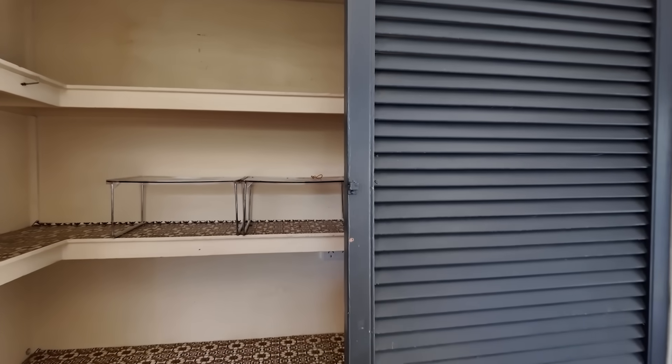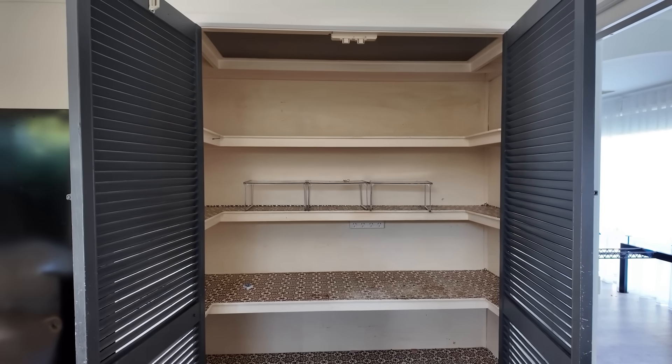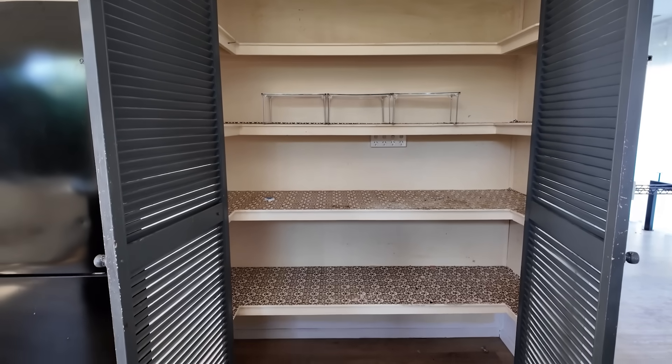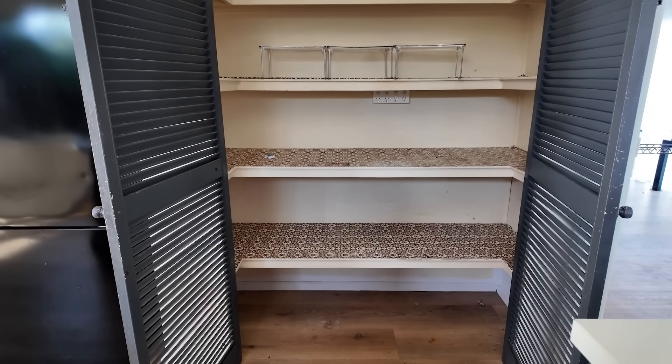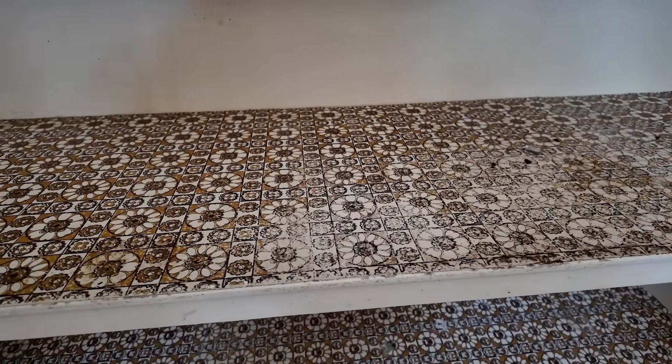The original pantry I actually really liked because I quite liked the shape of it, but unfortunately to utilize the space better, it didn't make sense to keep it like this. But you can see the old 70s paper in here. Super cool.